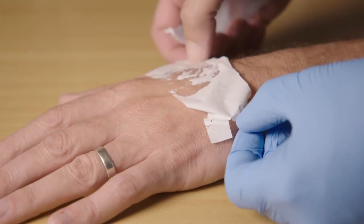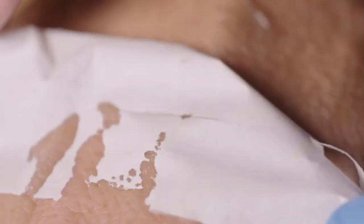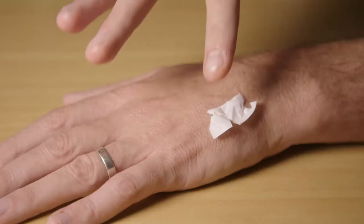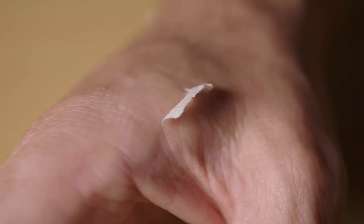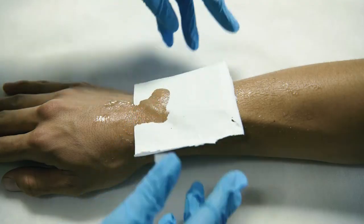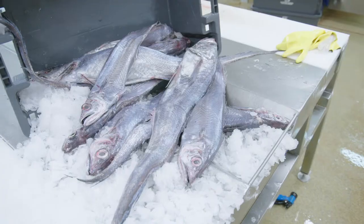If you had to guess what this is, you probably wouldn't say it's a nanofibre made from fish skins. But that's exactly what it is — a nanofibre tissue that dissolves completely, delivering collagen deep inside the skin. And testing has shown it can reduce facial wrinkles by more than 30%.